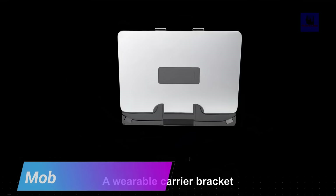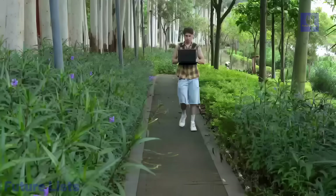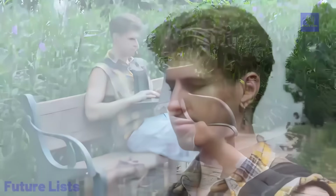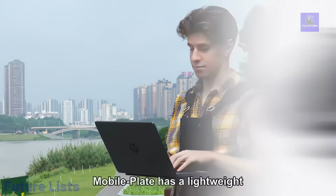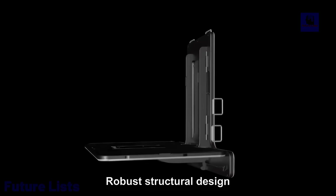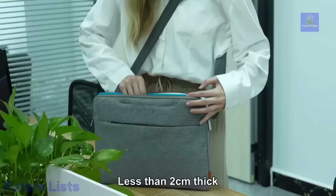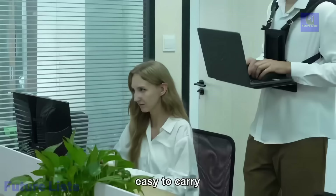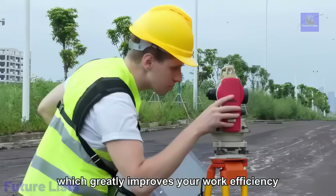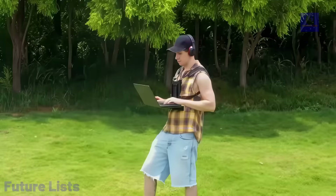MobilePlate is the ultimate solution for those seeking a versatile and mobile office setup. This portable and wearable carrier bracket breaks free from traditional desks, allowing you to work from anywhere. Crafted from high-quality aircraft-grade aluminum, MobilePlate can securely hold laptops and other devices weighing up to 10 kg. The triangular design ensures structural strength and stability, even in outdoor or on-the-go settings. It's not just a workstation but also a multifunctional tool, featuring a foldable mousepad, a beverage holder, and waterproof design for outdoor use. With its lightweight and compact profile, MobilePlate transforms any space into a dynamic and efficient workstation, providing freedom and flexibility for productive work or leisure activities.